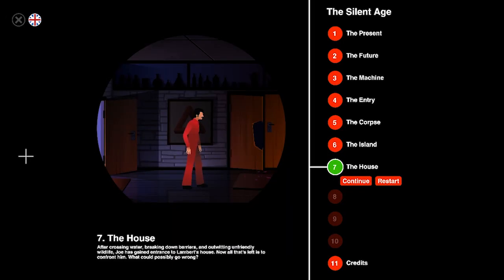Riled Kitty! Hello everyone, welcome back to Riled Kitty and today we are going to be playing The Silent Age. This is part 7 and we are on Chapter 7: The House.